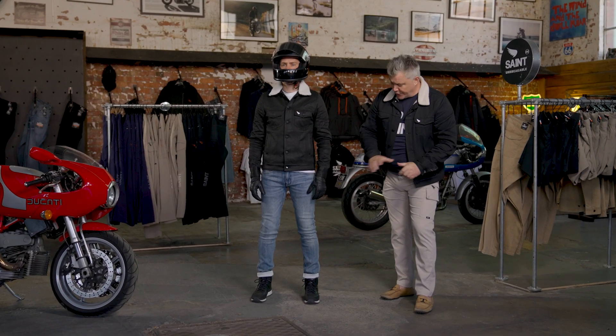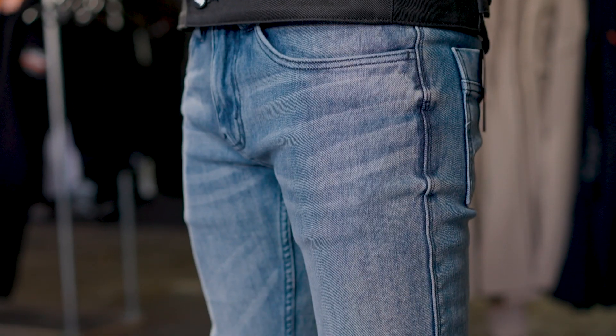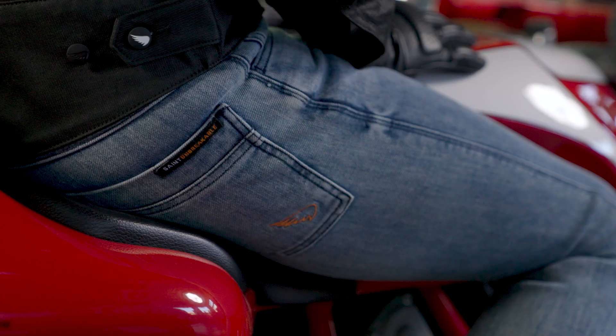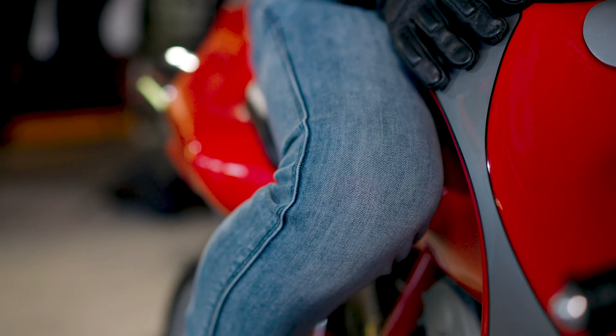Hi there, I'm Aiden from Saint and I wanted to showcase one of our top-selling slim jean styles. Now this here is a bleached indigo. As you know, here at Saint we're known for our super tough single layer denim.